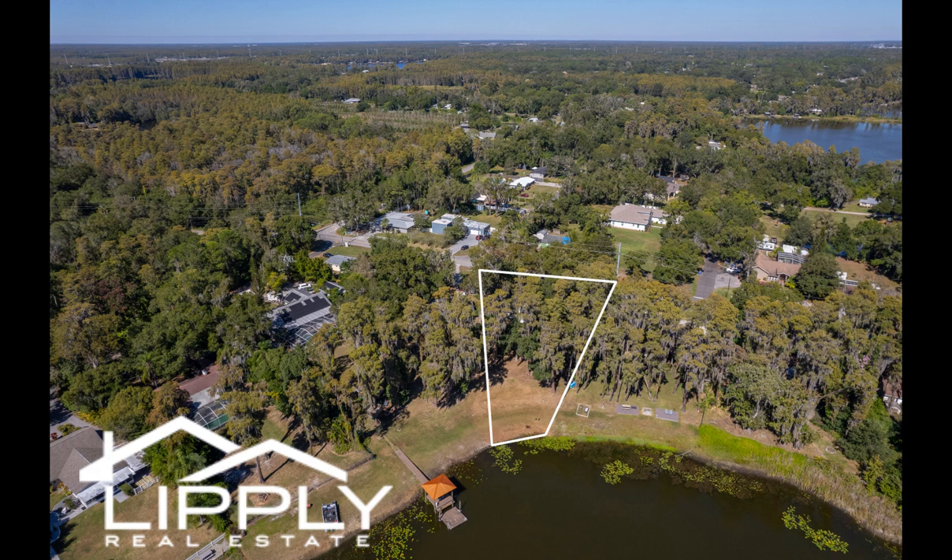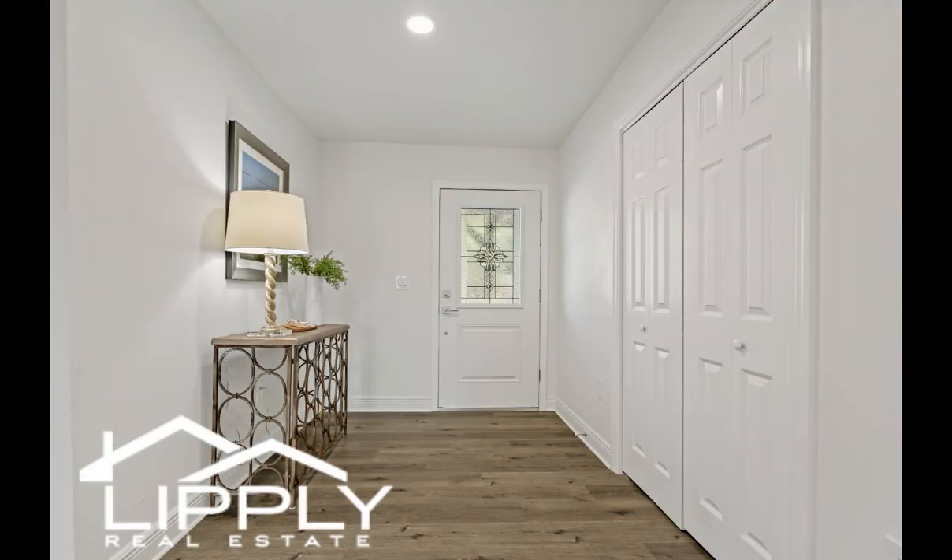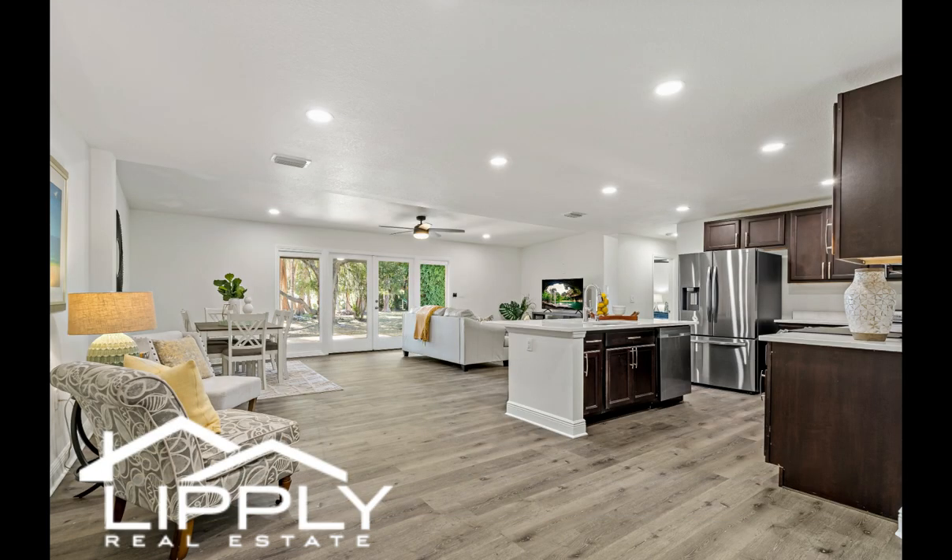Low maintenance luxury vinyl floors throughout offer seamless design. The kitchen features quartz countertops, stainless steel appliances, and a large island with convenient seating for entertaining. The primary suite offers plenty of room for furniture placement.